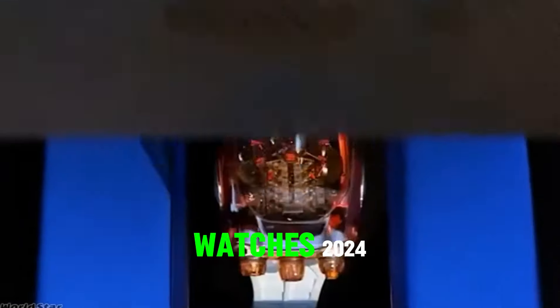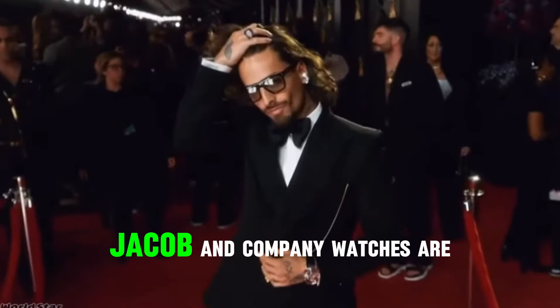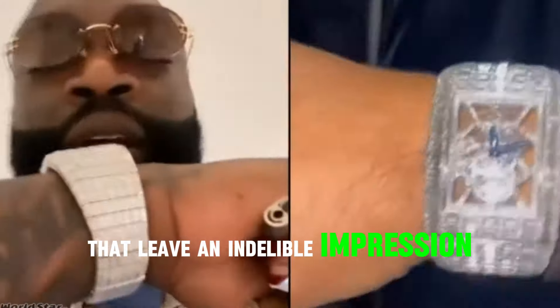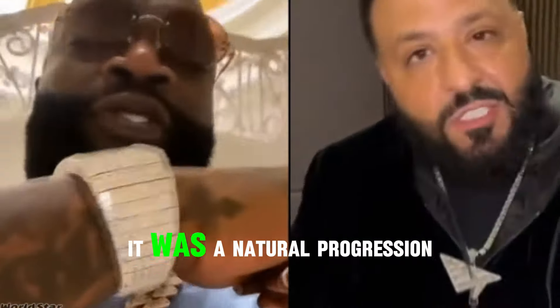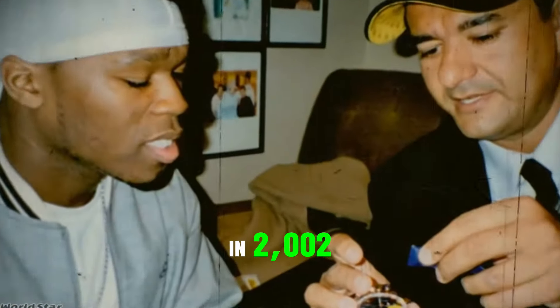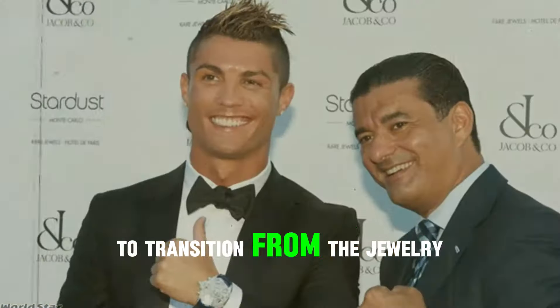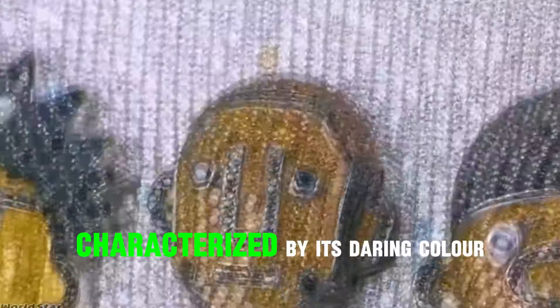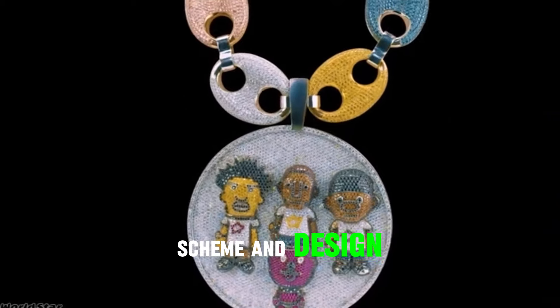Top 10 Jacob & Co. Watches 2024. Jacob & Co. watches are genuine statement pieces that leave an indelible impression in multiple ways. It was a natural progression for Arabo, who founded his first watch in 2002 to transition from the jewelry industry. It was an immediately successful five-time zone watch characterized by its daring color scheme and design.